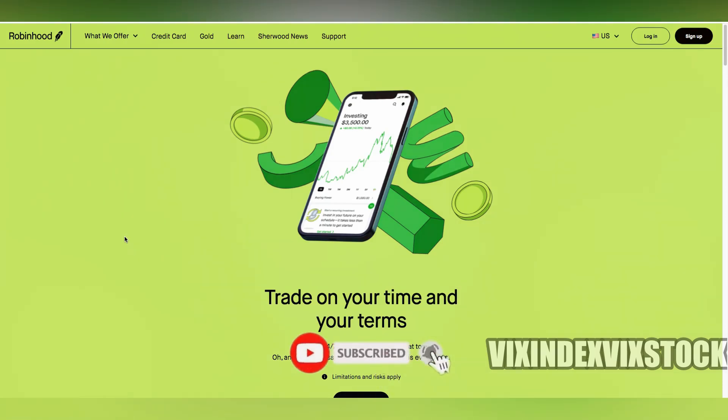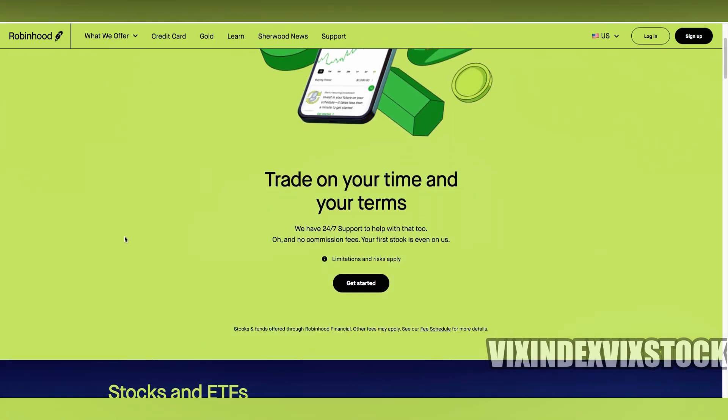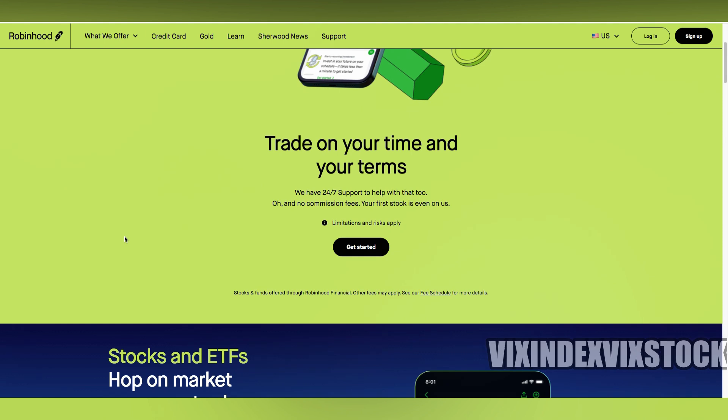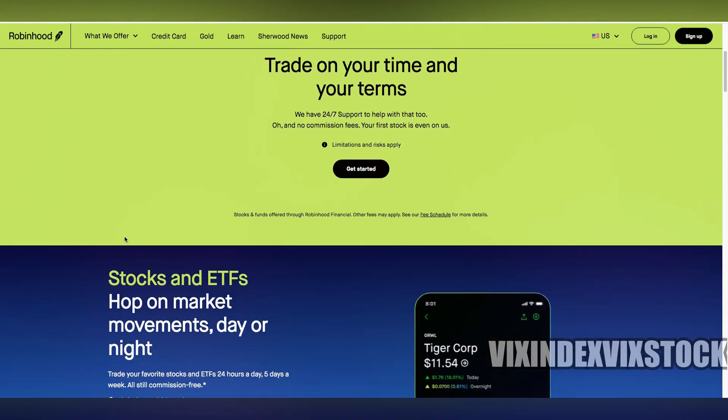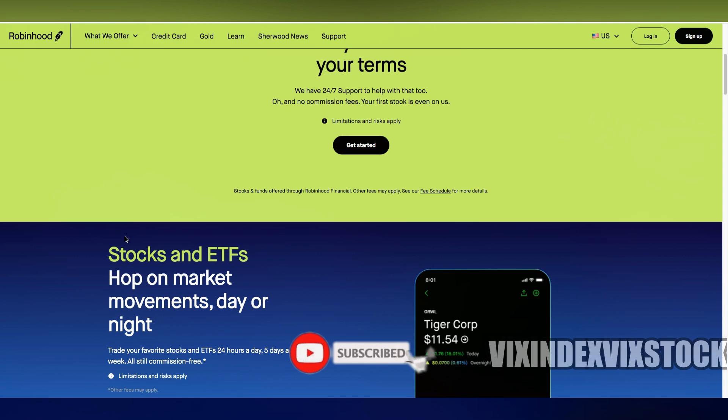If you're like me, always on the lookout for ways to maximize the potential of your investments, Robinhood's stock lending program might just pique your interest. Imagine earning a little extra on the side just by holding on to the stocks you already own. Sounds intriguing, right? That's exactly what this program offers.